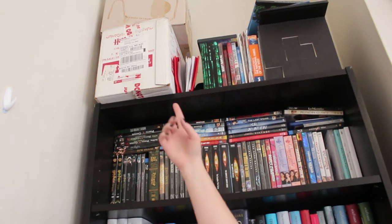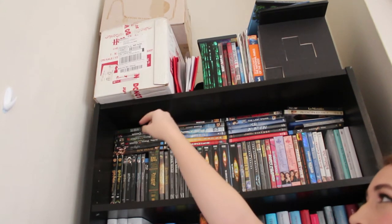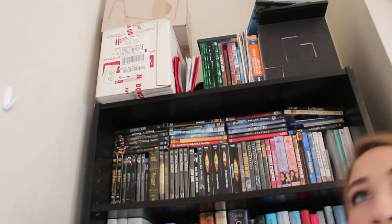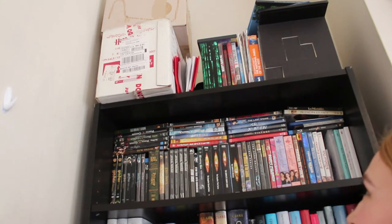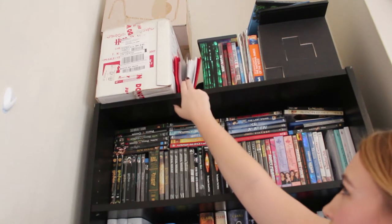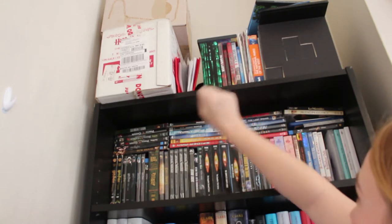And here is one of my most prized possessions in the world. It's one of the boxes that the last Harry Potter book came in and it says 'Do not open before July 21st, 2007.' They weren't really supposed to give us the boxes but I pretty much bribed the guys at Barnes and Noble into letting me have it. And in between we have some random things — movies that I don't have cases for.